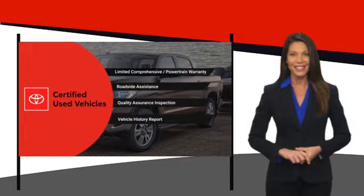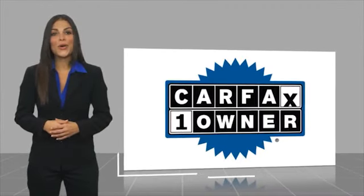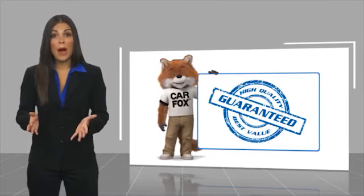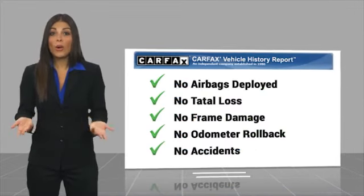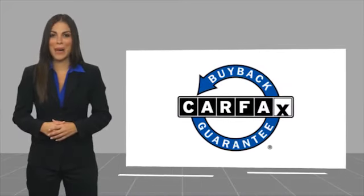It's the smart choice. This is a one owner vehicle with a CARFAX vehicle history report. Be sure to find a complimentary copy of this report online or contact the dealership. This vehicle qualifies for the CARFAX Buy Back Guarantee.